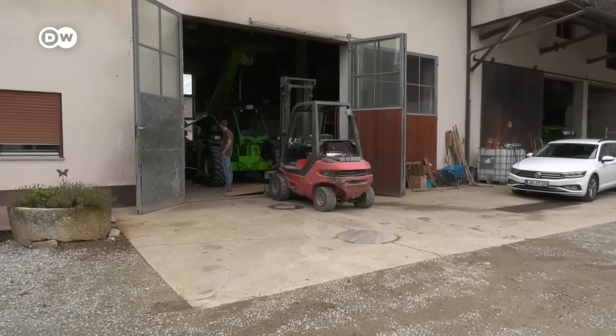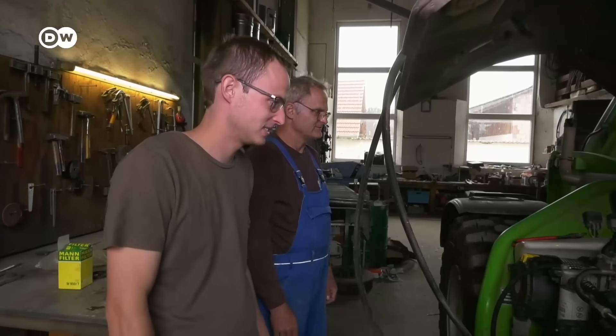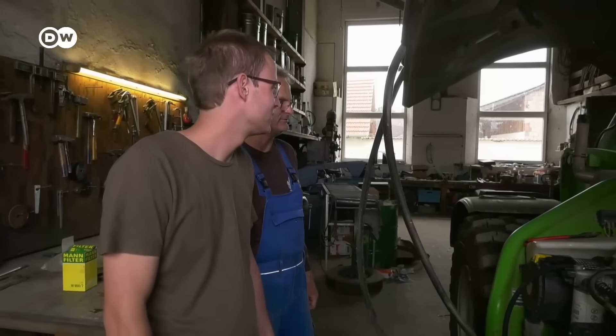The two developers started out in the workshop on their parents' farm, writing software and welding their first machines in the space where tractors are now repaired.